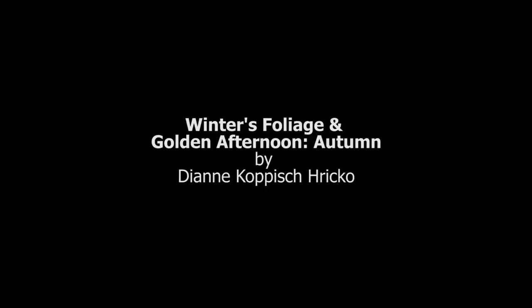Hello, I'm Diane Copic Rico and I'm standing in front of two of my pieces that are part of Nature's Mark here at the Hunterdon Museum. It involves textile artists who use printmaking to make their work.